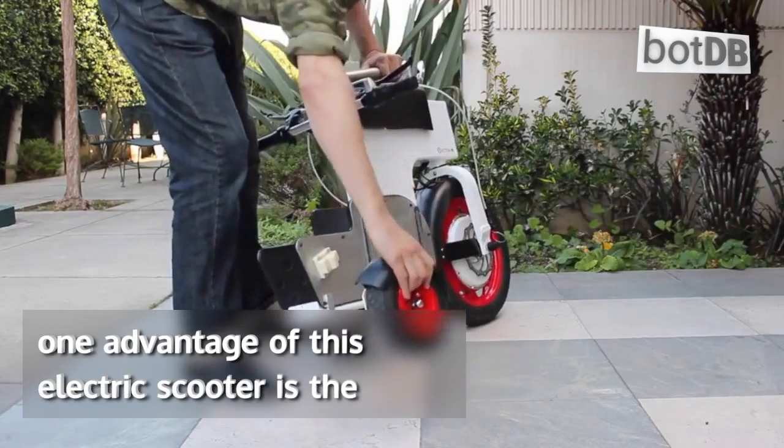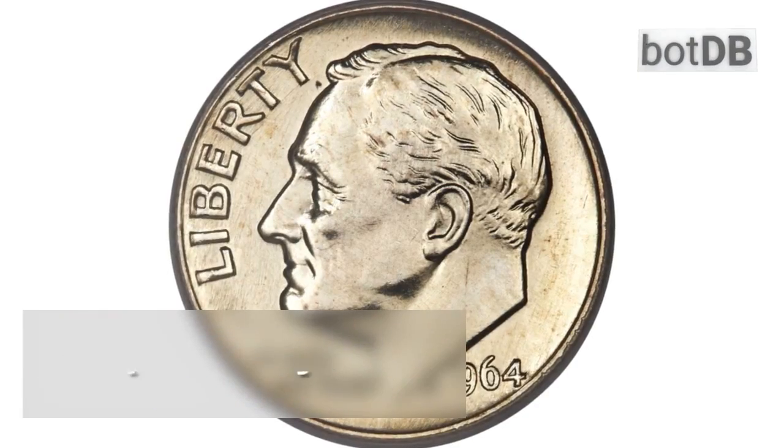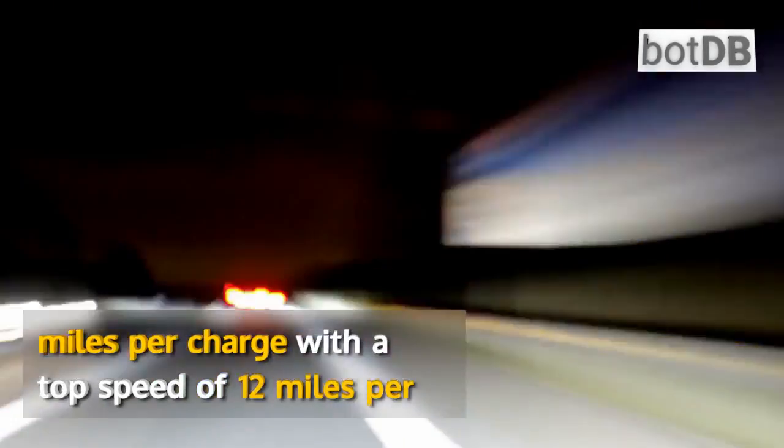One advantage of this electric scooter is the daily cost, estimated at only 10 cents per day of use. The lithium-ion battery has a range of 15 miles per charge, with a top speed of 12 miles per hour.